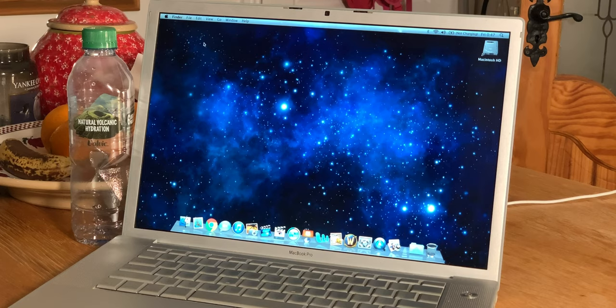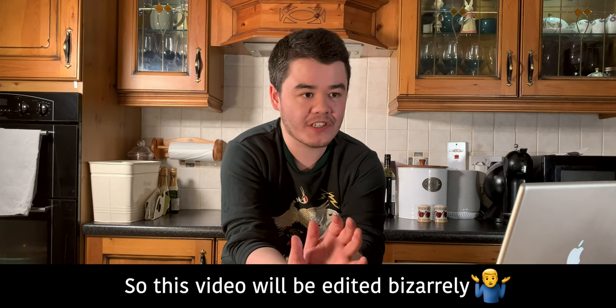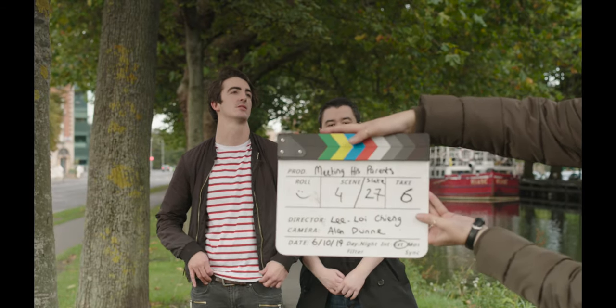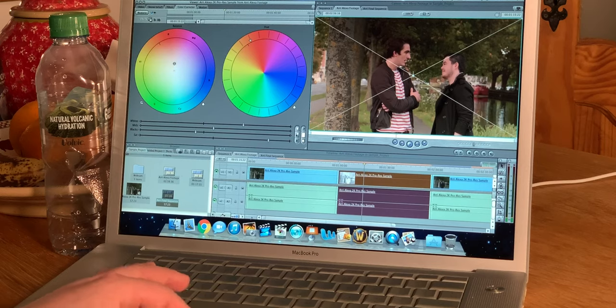This video was supposed to be a trip down memory lane, however I just loaded Arri Alexa footage onto the MacBook Pro and I'm shocked by the results. I just edited a video with Arri Alexa footage on this 11-year-old laptop.